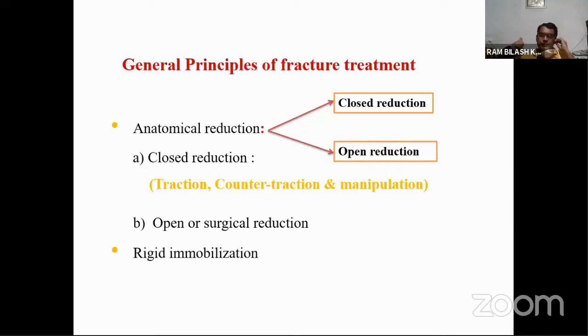In closed or non-surgical reduction, we try to bring fracture fragments back to their initial position by manipulation of the limb, or by applying traction and counter-traction. But if fragments are severely displaced, you have to go for surgical exposure of the fractured bone and fragments, and then perform open or surgical reduction.